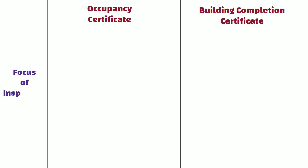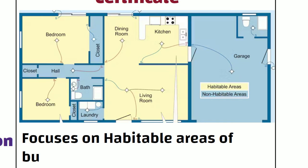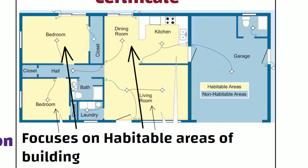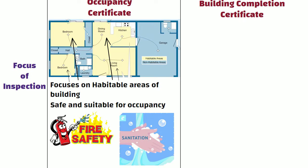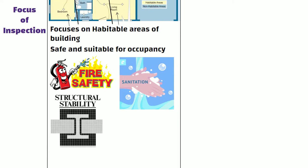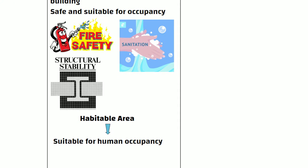The Focus of Inspection: OC primarily focuses on the habitable areas of the building, ensuring that they are safe and suitable for occupancy. This may include aspects like fire safety, sanitation, and structural stability. A habitable area in a building refers to a space suitable for human occupancy, providing the necessary conditions for living, working, or other daily activities.